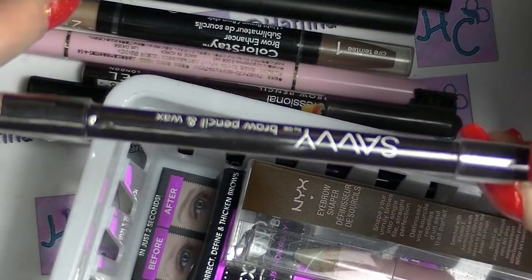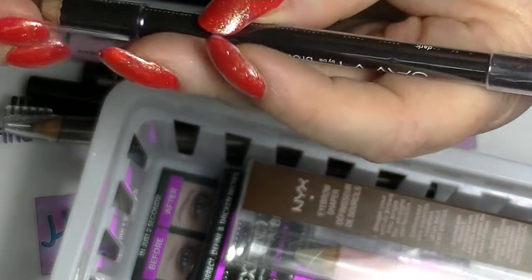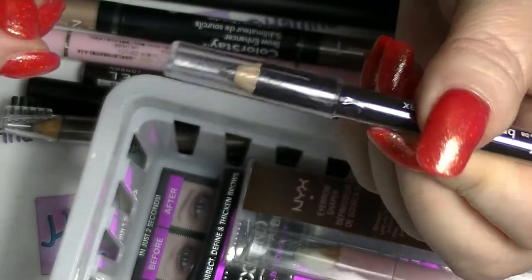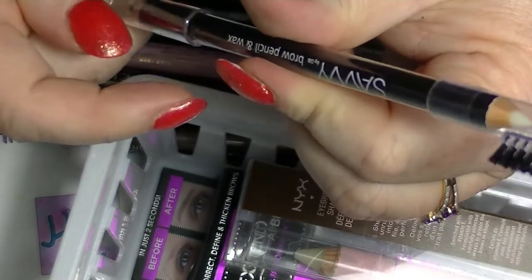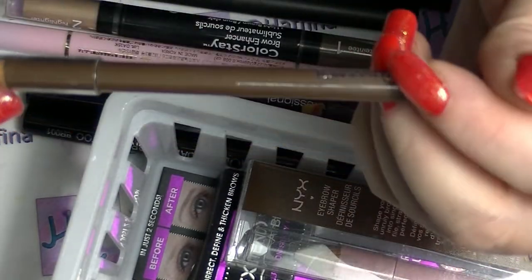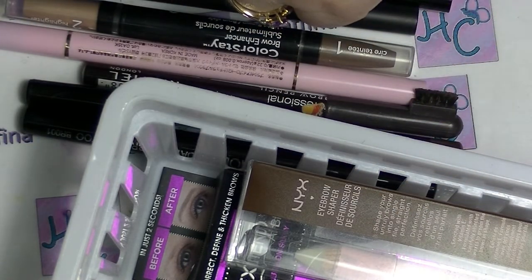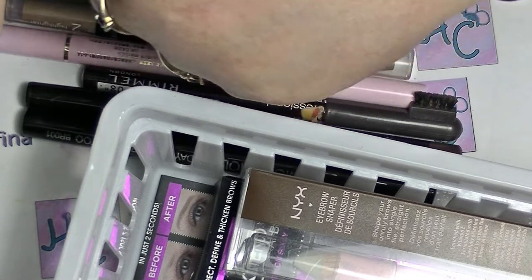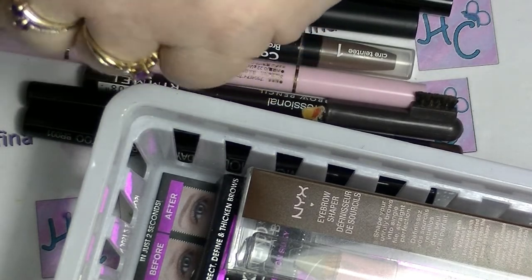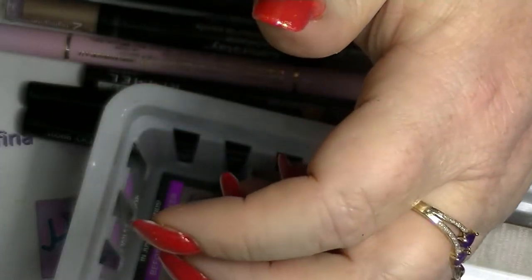This obviously came in a kit or something. It's actually a brow product — it's got wax on one end and a brow pencil on the other, and it hasn't even been opened. It's in dark, which is not my color. I could probably use it as an eyeliner though, so I'm going to keep that one since it hasn't even been opened. I have this Kmart eyebrow pencil in blonde — it's a really hard pencil. Why has it got glitter in it? It's literally got glitter in it. I'm going to get rid of that one — nobody needs glitter in their eyebrows.